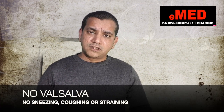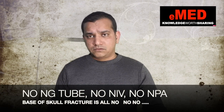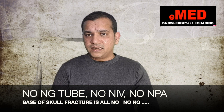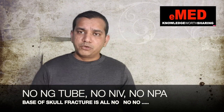If discharging these patients home, instruct them clearly: no blowing the nose, no Valsalva maneuvers, no sneezing, no coughing. If admitting for airway support, do not insert a nasopharyngeal airway — use an oropharyngeal airway instead. Do not insert a nasogastric tube through the nose. Non-invasive ventilation is contraindicated as it can push air into the cranial cavity causing pneumocephalus.